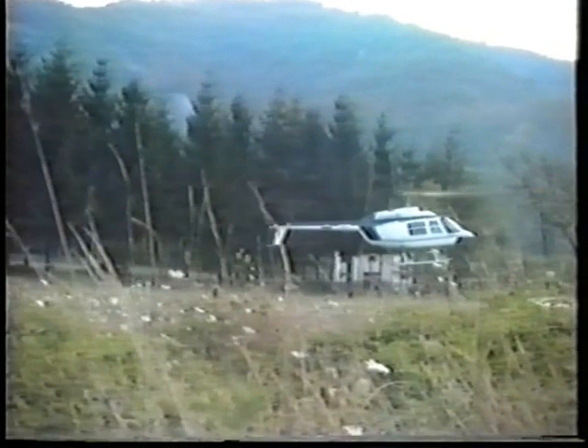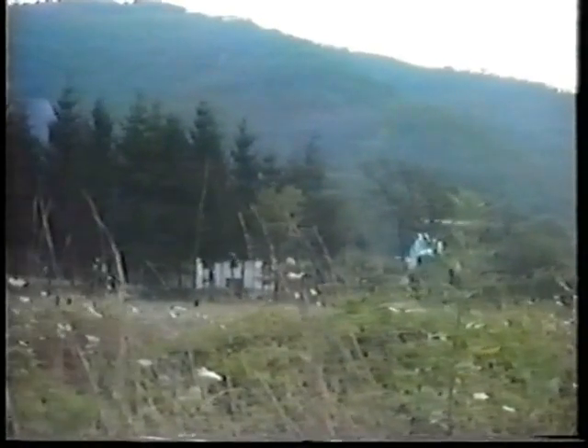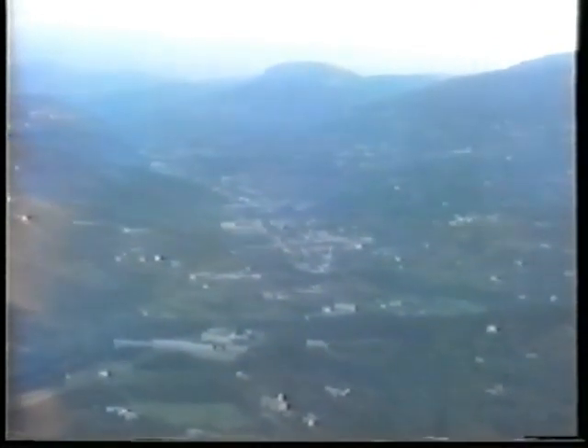We start our journey by taking a helicopter ride from the valley of Fontana Buona, heading west. On our way, we fly over Genoa, the Italian Riviera, to our final destination, which is a quarrying operation in the San Remo region, close to the village of Trioda.